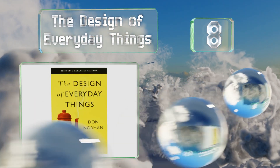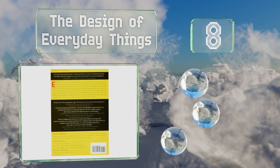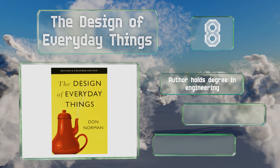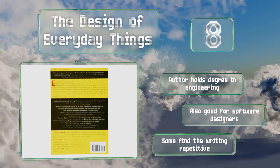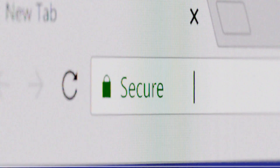Coming in at number eight on our list, even those with only a casual interest in the field might enjoy 'The Design of Everyday Things,' which takes a look at product design and the pitfalls it runs into — such as relationships between control and function that make no meaningful sense. The author holds a degree in engineering and it's also good for software designers; however, some find the writing repetitive.